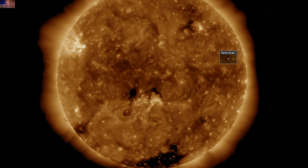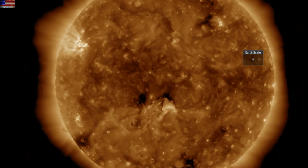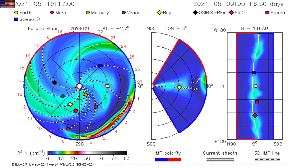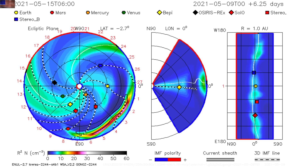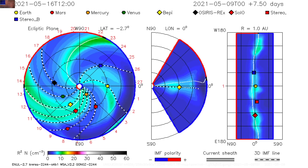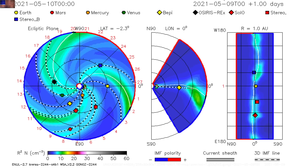Yesterday we reported the double CME release. One of those is heading our way, and in terms of impact, NASA's Enlil Spiral has it in the early hours UTC tomorrow — which is when most of the western world is sleeping. Stereo speed suggests it could be a bit later in the midday range, but eyes open: impact expected to be moderate, producing minor geomagnetic storms.